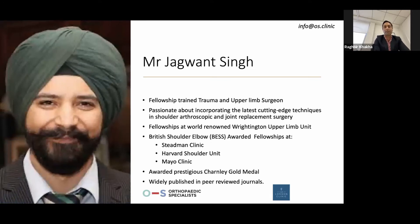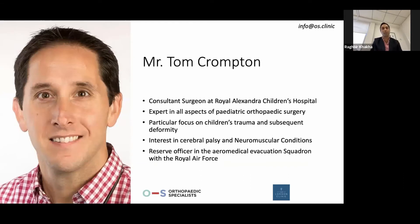Mr Jaguan Singh is a fellow orthopaedic surgeon, widely trained around the world with fellowships at the Stedman Clinic, Harvard Shoulder Unit, and Mayo Clinic. He's based out of Lewisham for his NHS commitments and is part of our team. Mr Tom Crompton is a consultant surgeon based out of Brighton at the Royal Alexander Hospital, an expert in all aspects of paediatric orthopaedic surgery, managing limb deformity, acute trauma, cerebral palsy, and neuromuscular conditions. He heads up the paediatric service at OS.